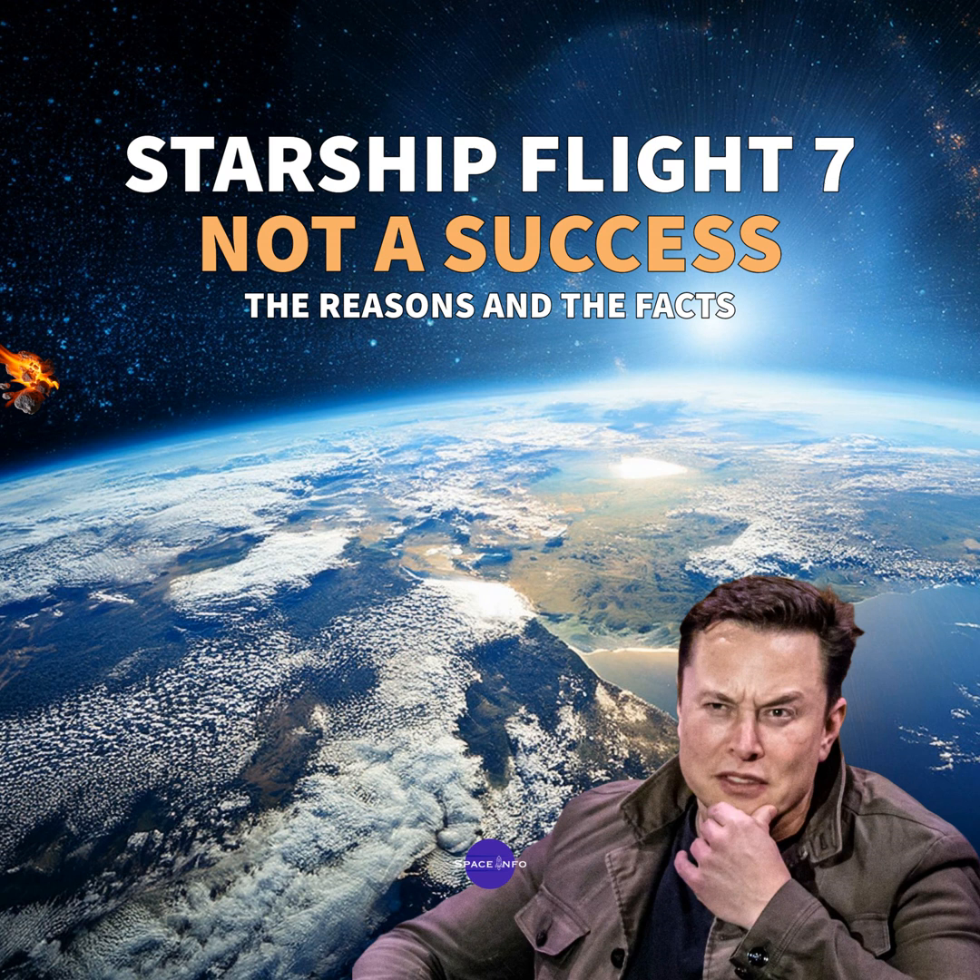But why reusable? That's the key to making space travel affordable. Right now, launching anything into space is super expensive because most rockets are only used once — it's like buying a brand new car just to drive to the store and then throwing it away. Starship is meant to be a workhorse. It can make multiple trips, which cuts the cost way down. Some people think reusability could make getting to orbit 10 times cheaper.